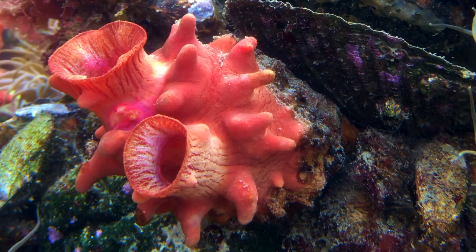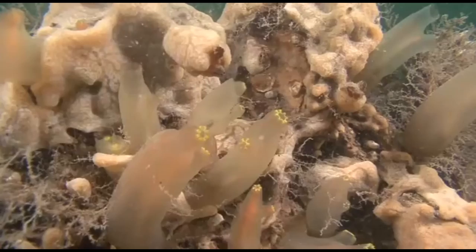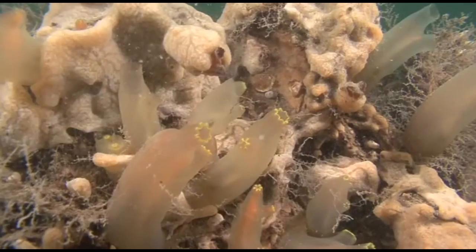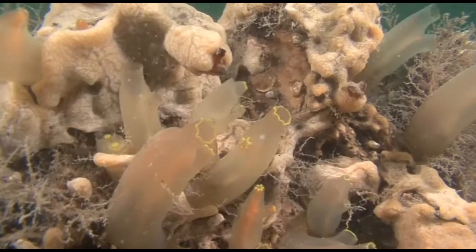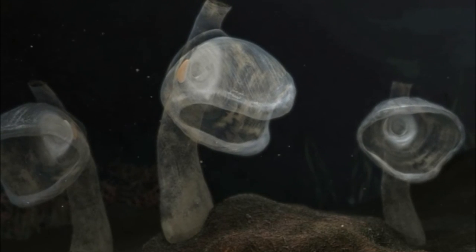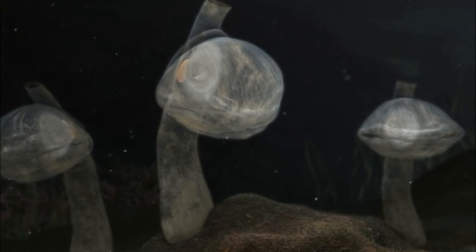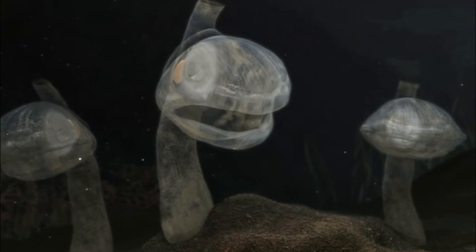Sea squirts rely on water currents for food and nutrients. Most feed on small particles of phytoplankton, organic debris, and bacteria. There are a few carnivorous sea squirts that live in the deep ocean, where the oral siphon is enlarged to form a mouth that can capture large prey.